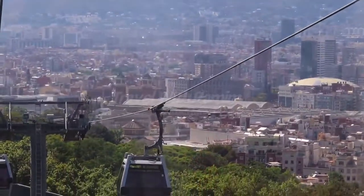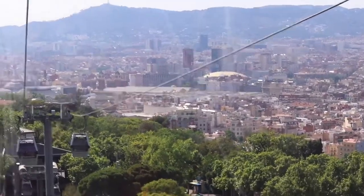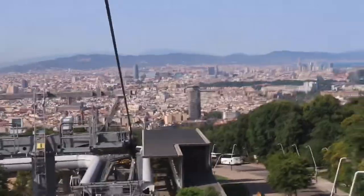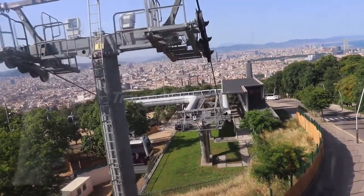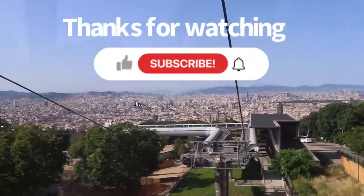The return route ends at Parc de Montjuïc. Nevertheless, if you like walking, you can get off at the Mirador stop and continue walking to Parc de Montjuïc. That's it for today, guys. I hope you enjoyed a lot. Please like, comment, and subscribe to my channel, and hit the bell button to get more updates. Thank you very much.